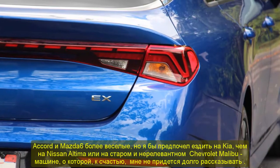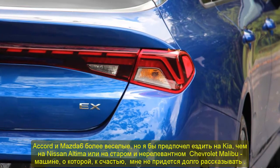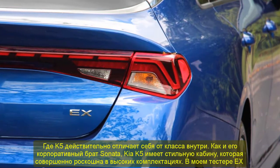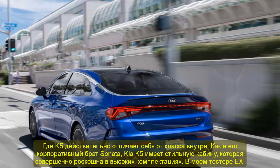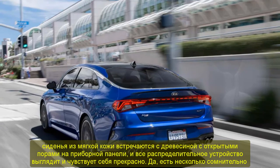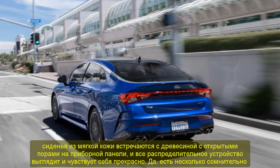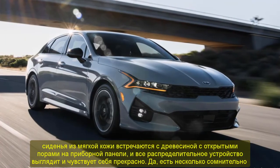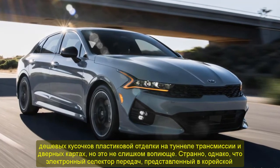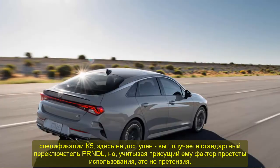You definitely want the 10.2-inch multimedia screen, even if it means sacrificing wireless smartphone connectivity. The K5 offers lots of multimedia tech, but there's one big head-scratcher: the standard 8-inch UVO touchscreen infotainment setup features wireless Apple CarPlay and Android Auto, but if you want the larger 10.2-inch screen with its better graphics and additional features, you're stuck with a wired connection for smartphone mirroring. Kia recognizes that this is odd, though the company isn't offering any explanation, and there are no plans to update the 10.2-inch experience to include wireless connectivity.